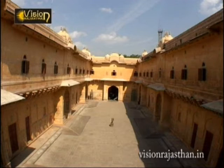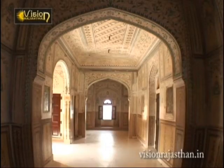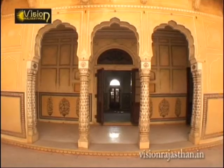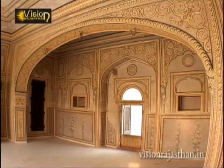Initially built by Savai Jaisingh in 1734 AD, it was enlarged and given its present shape by Savai Madhu Singh in 1885 AD. Decorative motifs in some of the rooms are delightful.